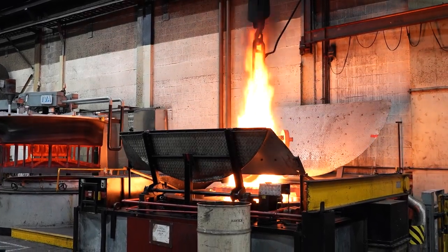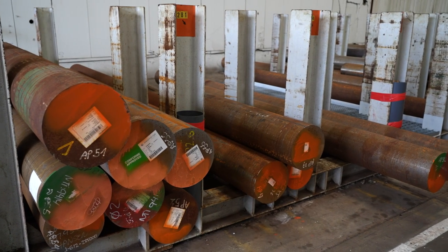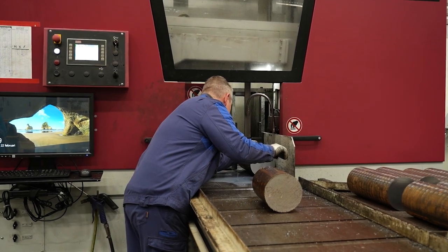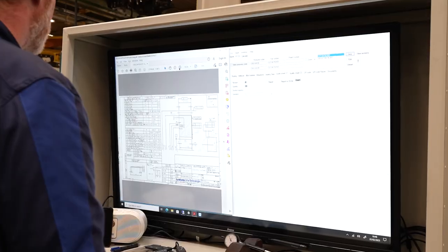What we do is a total solution in one house — we do the complete production here internally. We start from the raw material that we get from our suppliers, but we do the complete production of the gears, the shafts, and the housings in-house, and then it comes together for the final assembly.